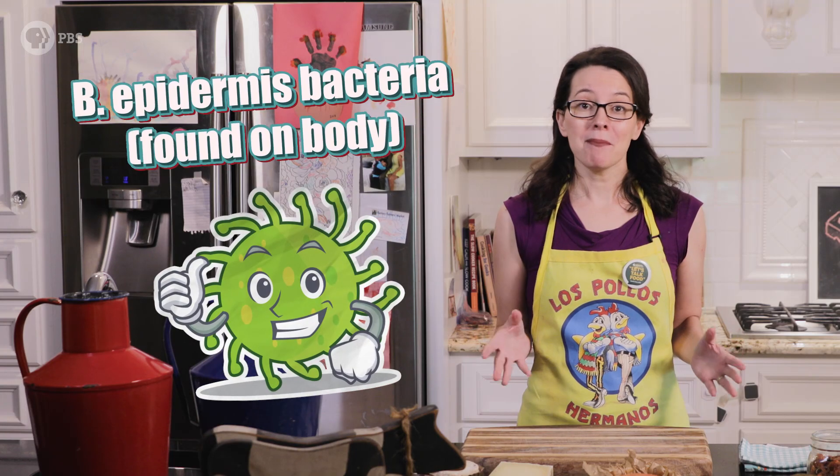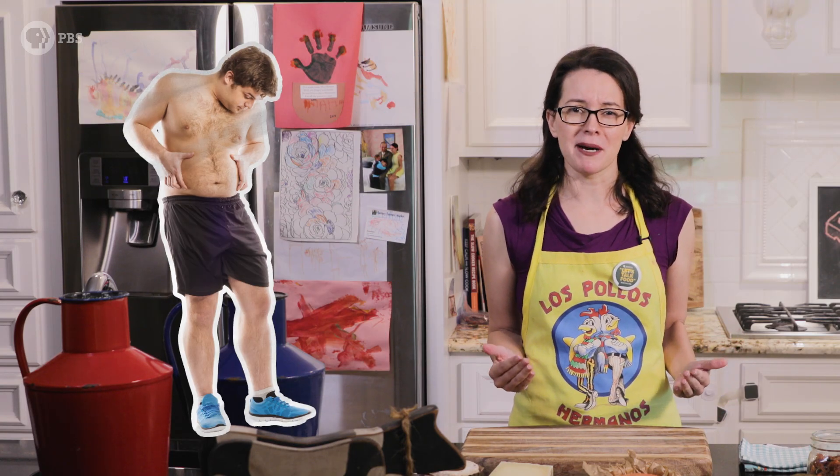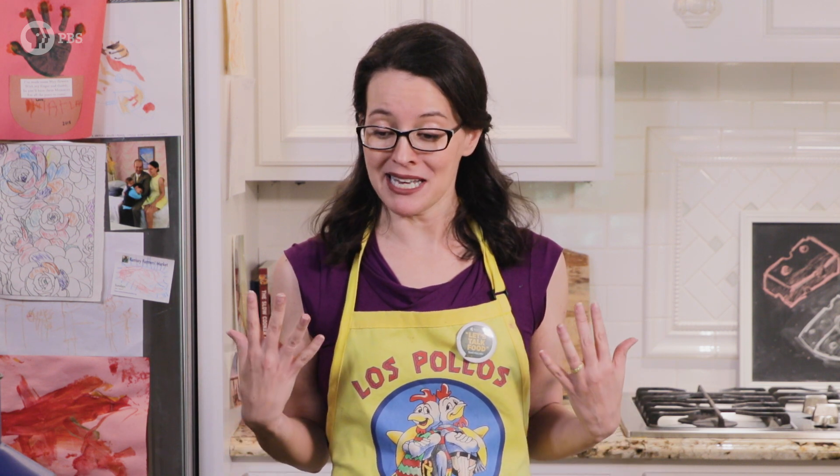From a strictly chemical perspective, there are similarities between the strains of bacteria behind some cheeses and B.O. B. epidermis bacteria is found on sweaty regions of our bodies like belly buttons, armpits, feet, and even the groin. In fact, you can even make stinky cheese using the bacteria living on our bodies. It's been done, but we're not going to do that here today.